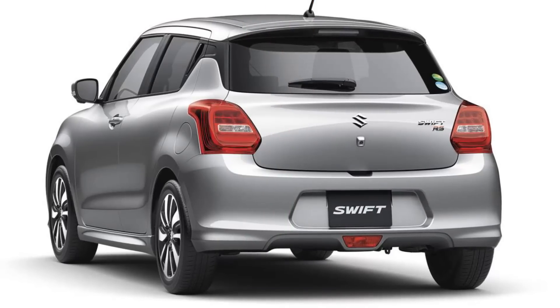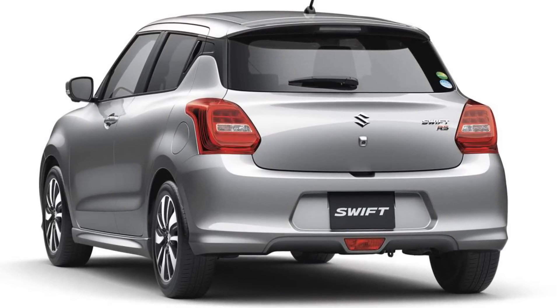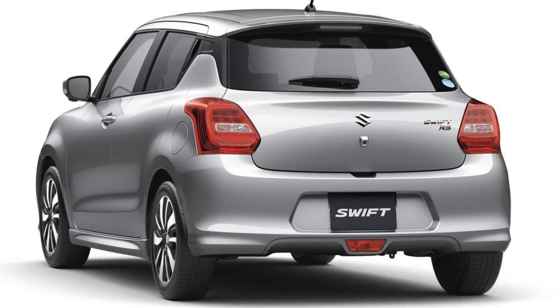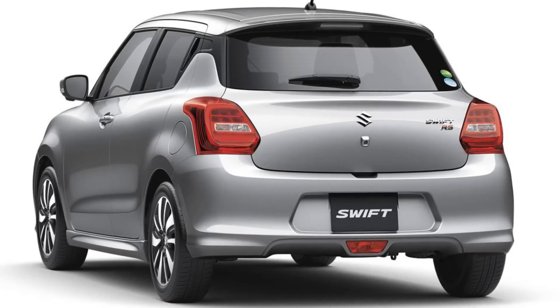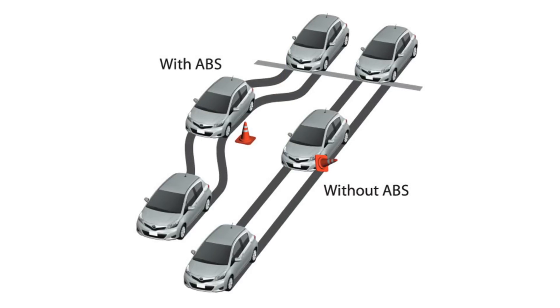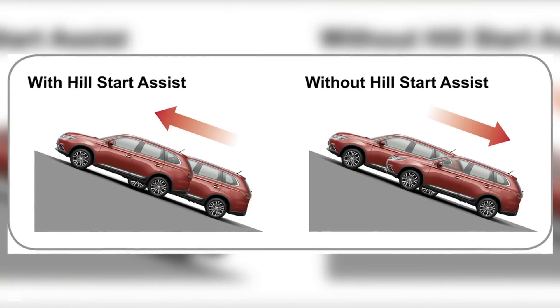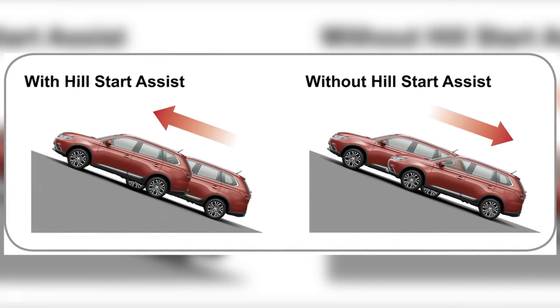The most important aspect of a car is its safety. The Japanese spec models will be equipped with a host of high-end safety features, including 7 airbags, ABS (anti-lock braking system), EBD (electronic brake force distribution), reverse parking cameras and sensors, ESP, hill hold assist, and disc brakes on all four wheels.